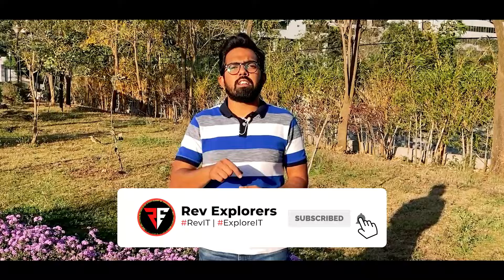Stay tuned to Rev Explorers. I hope this video was helpful for you — do give it a thumbs up and share it with your family and friends. If you are new to our channel, don't forget to hit that subscribe button and ring the bell so you never miss great content. We are also available on Instagram, Facebook and Twitter, so go ahead and check out our pages. We will see you again in the next video — till then, stay safe and ride safe, bye bye.